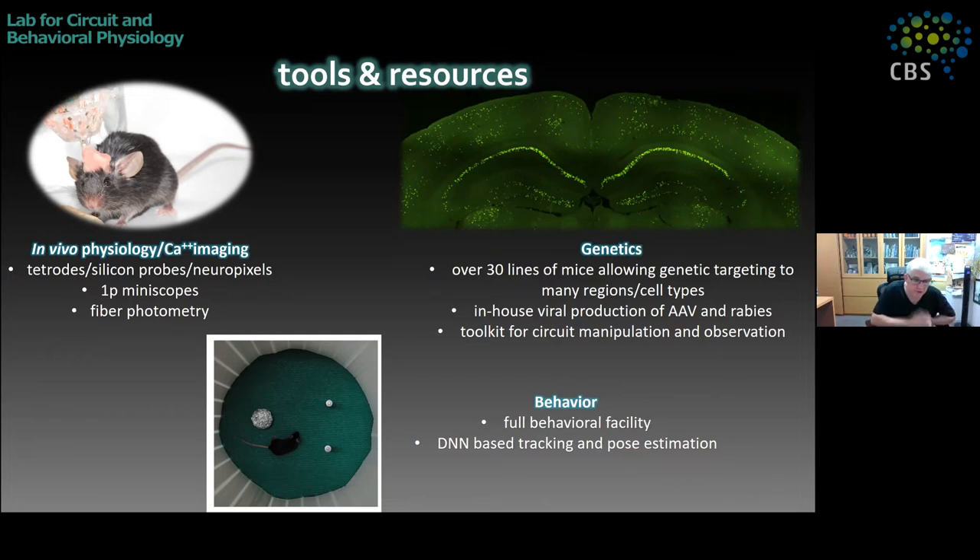We combine this with all the usual suspects: DREADDs, optogenetics, DCAMPs, and similar tools. We also have a full behavioral facility. Keeping up with the evolution of the field, we're now implementing machine learning and deep neural network-based tracking and pose estimation — things like DeepLabCut — which have been really groundbreaking in the ability to break down different behaviors, much more than we used to get with just tracking animal position.